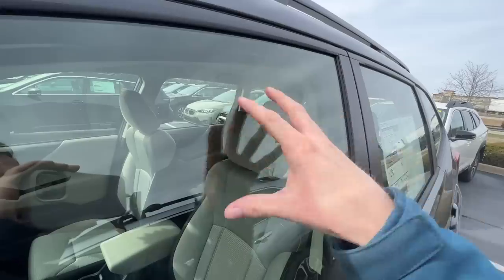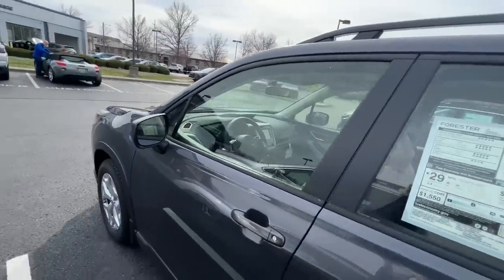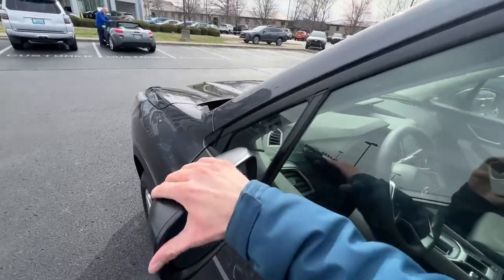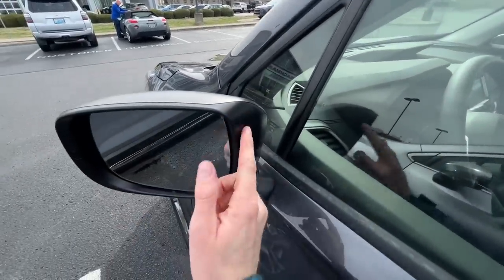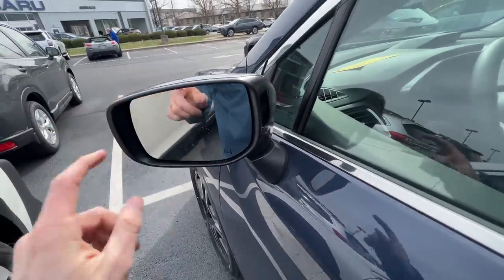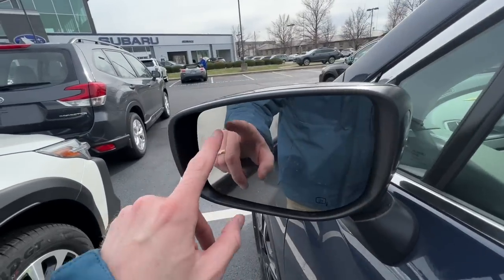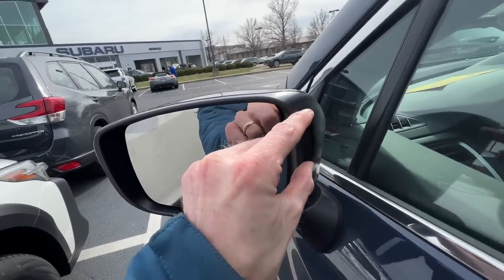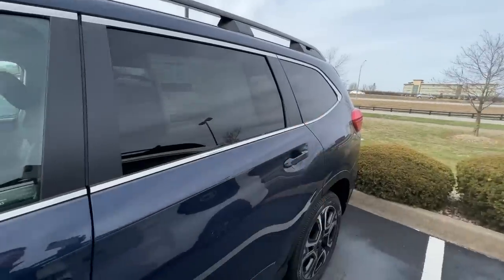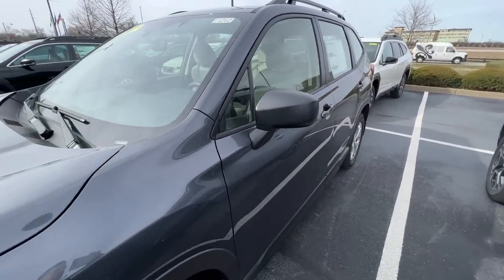A lot of people think about blind spots in the rear, and the Forester has really large rear windows so you have excellent visibility when looking back. This base model does not have the blind spot indicator, but on Subarus that do, the indicator has been repositioned to the inside of the mirror over the last few years — it's much easier to see and larger. It lights up orange when someone is in your blind spot.